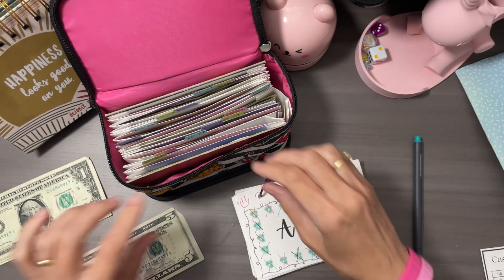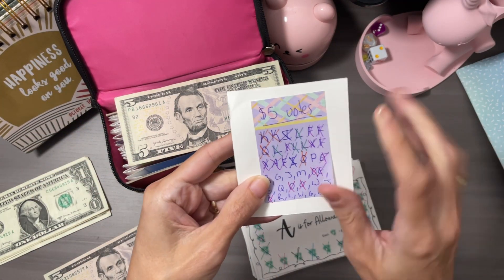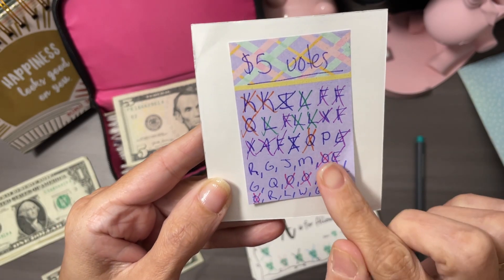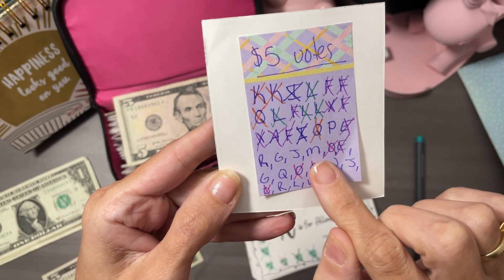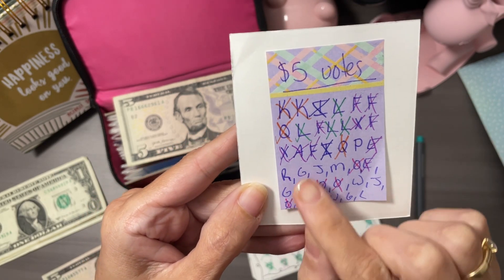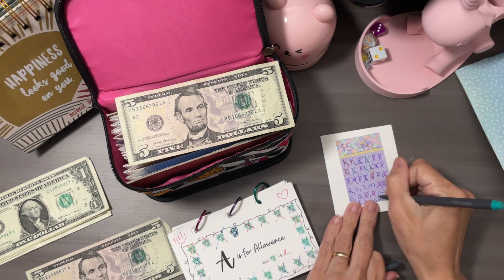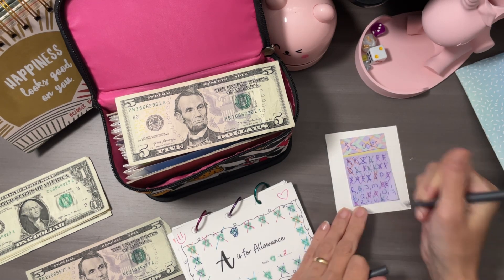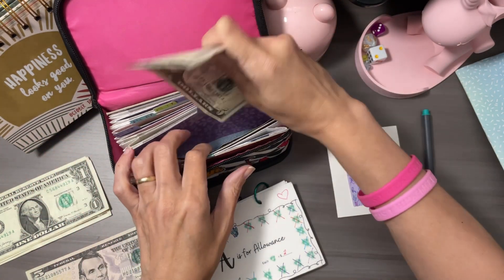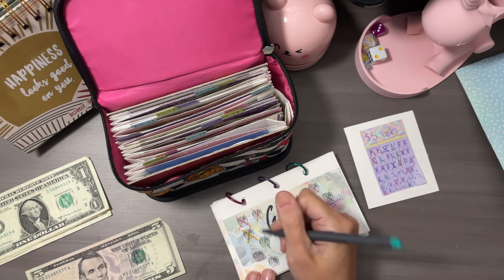Now let's talk about last week's $5 — your voting. I wrote it down and I'm going to have to rewrite this on a new sheet. These are where the voting stands — we have the letter P and then a couple over here. The most often voted is the letter G — we have three of them. So I'm going to put the $5 to the letter G, which is my girls, and we'll cross off the letter G.